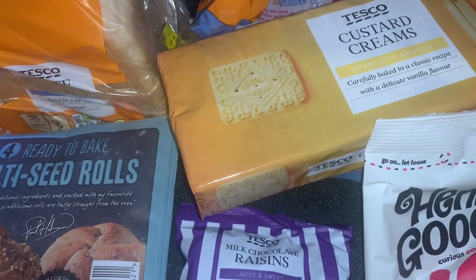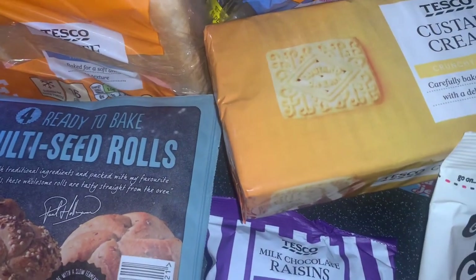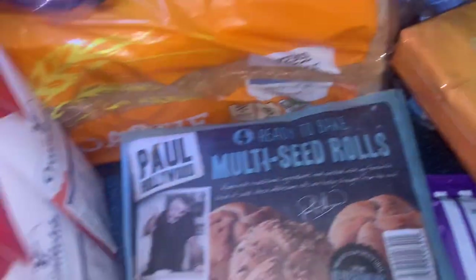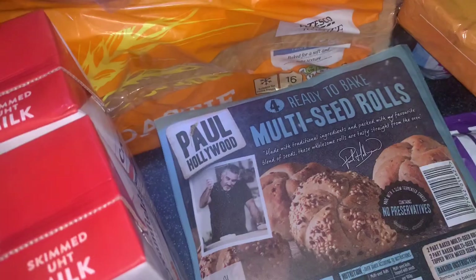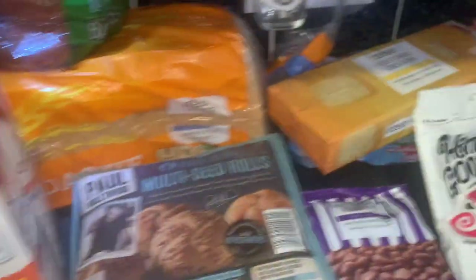The bagels have got the 30th date on them. The rolls are pre-baked and they're dated 2022, so that's great. Then just four UHT milks for the fridge and freezer.